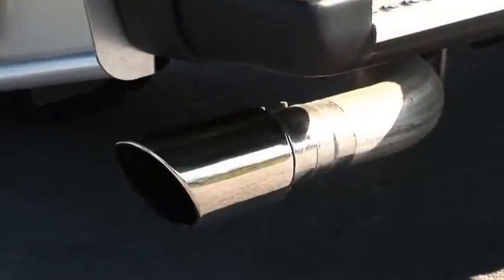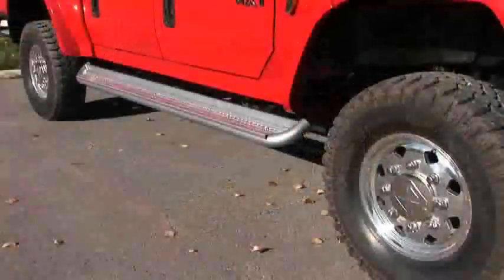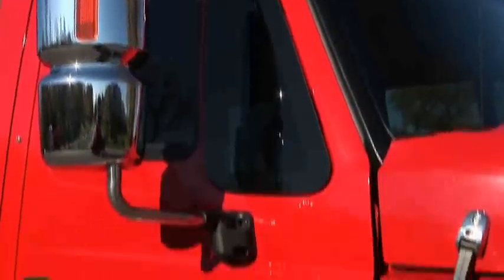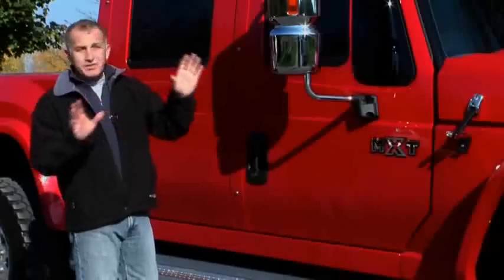So this isn't a wheel you're going to find at your local wheel and tire shop. The exhaust tip is chrome and huge — it means business. Aluminum running boards, and gigantic mirrors which really help when you're looking backwards but do create a little bit of a blind spot out the front — just something to get used to.